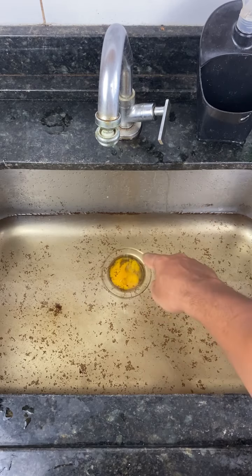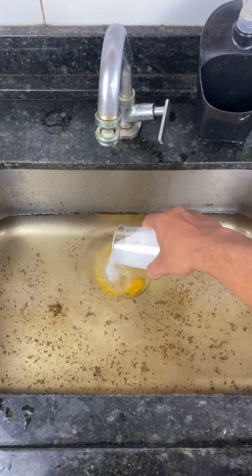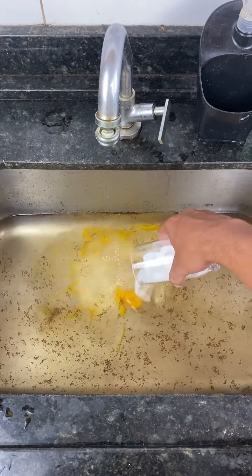Let's let the egg work for a few minutes. After a few minutes, we add all the baking soda. This mixture will unclog your sink in no time.